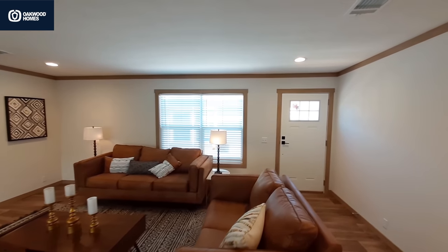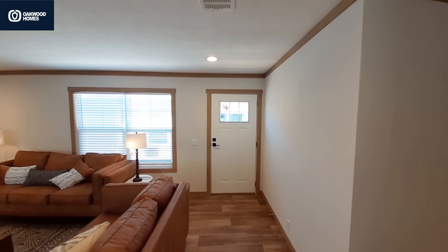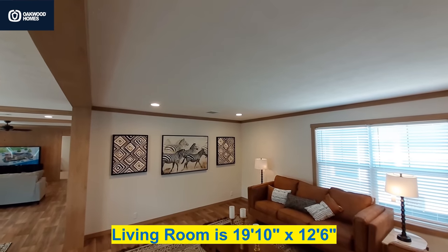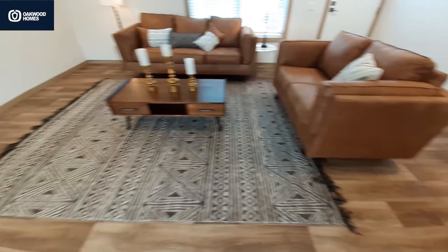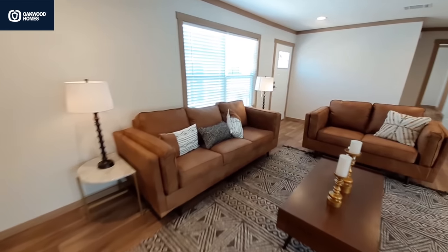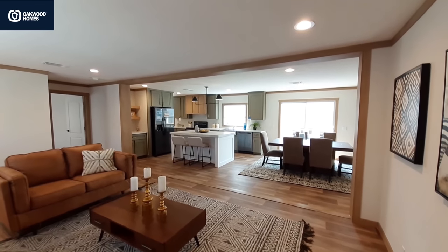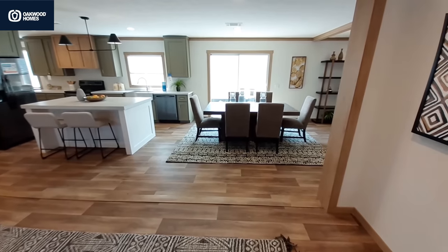So in our living room area, there is your front door with the three-over-three window in there. Now all your vents are in the ceiling in this home. And as you can see, this is a very wide-open floor plan here.